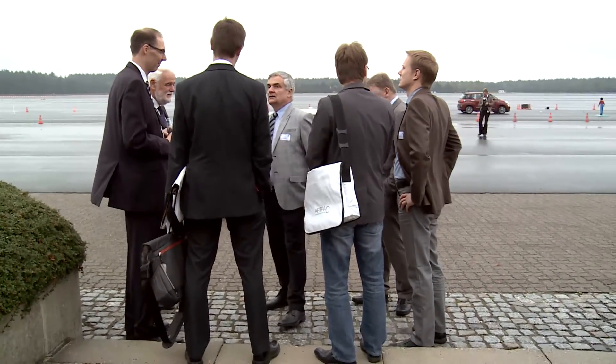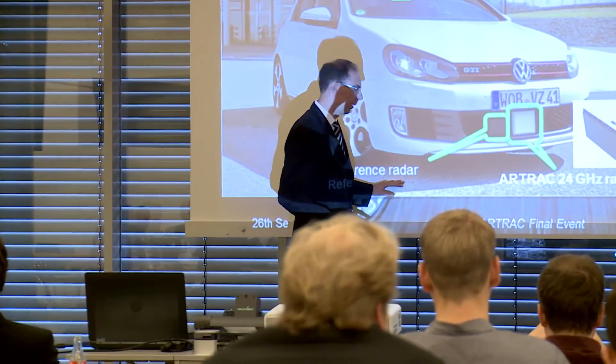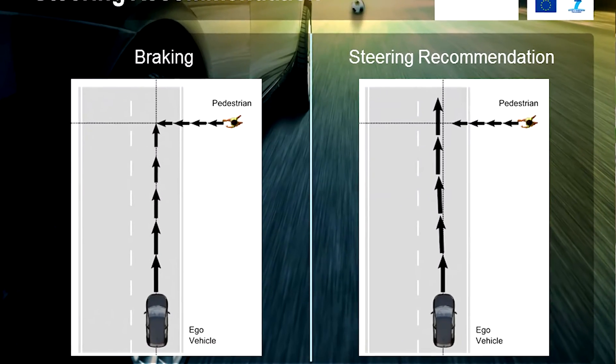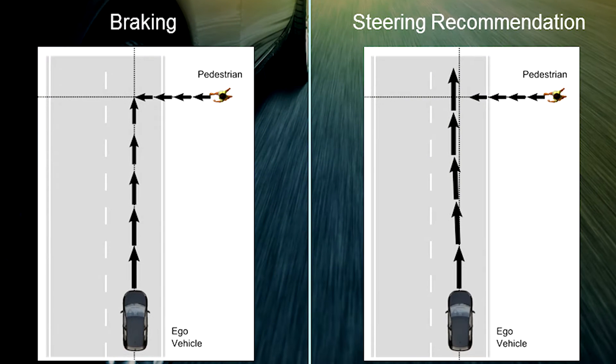Pedestrian safety is a very important topic for Volkswagen. In the Volkswagen demonstrator, the R-Track radar is installed and is observing the frontal area. Whenever a pedestrian is entering the driving path of the vehicle, an active braking manoeuvre is activated or an evasive steering is initiated.